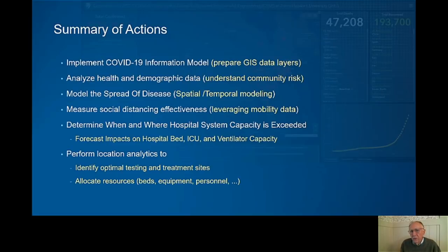Then measuring social distancing effectiveness — this really means when a political leader says stay home, we can look a few days before they say that and a few days after they say that and see the effect. A remarkable thing is occurring: people are consistently, regardless of age or education or wealth or race, staying home in a kind of a uniform way. A fifth dimension is determining when and where hospitals reach capacity, because as the forecasts are made, being able to allocate resources to them is critical. Identifying optimal testing and treatment sites, but also allocating resources to get to the right location at the right time.